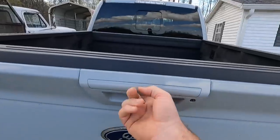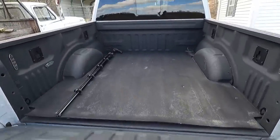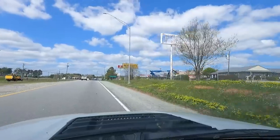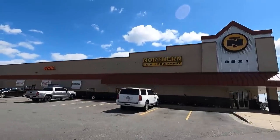It does have the pretty cool push button release on the tailgate. There'll be a generator in there in just a few minutes. Let's head to Northern Tool and Equipment, baby. Can't wait.